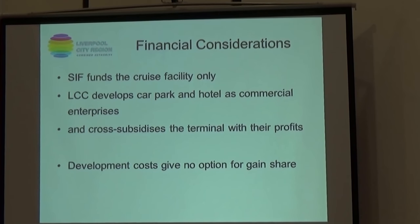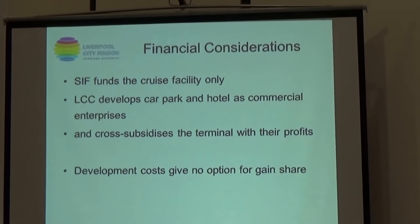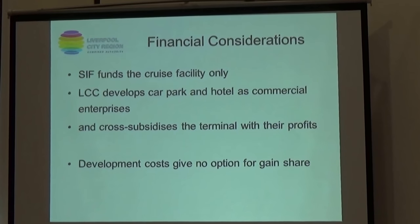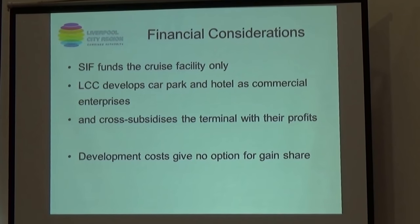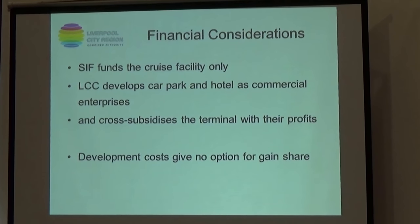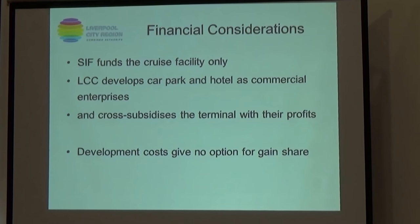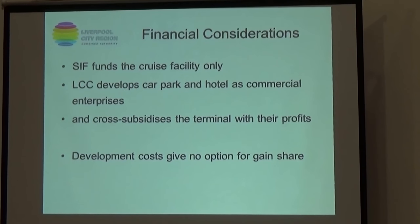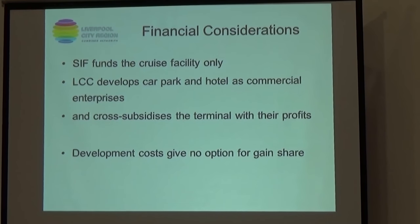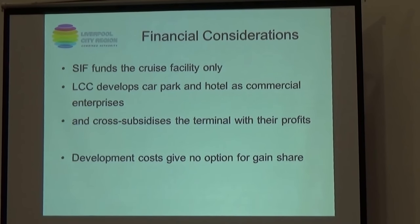Financial considerations — what are we going for and how have we arrived at that number? Our funding is for the cruise terminal, and the city council is funding the entirety including the car park and the hotel. We'll use revenues from the car park and the hotel to offset costs over time, because the terminal market itself is not a financially viable private proposition. And because of the costs involved and the terminal being built almost out onto the river, there is no potential here for gain-sharing — so this is a £20 million grant, and that's it.